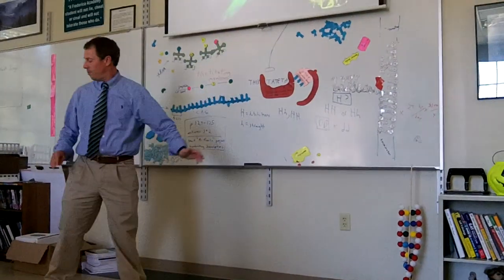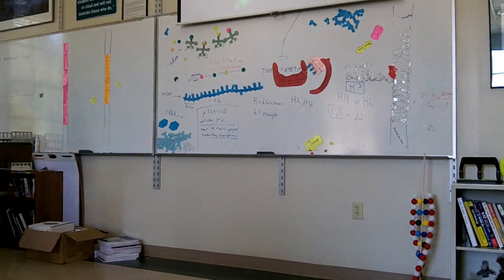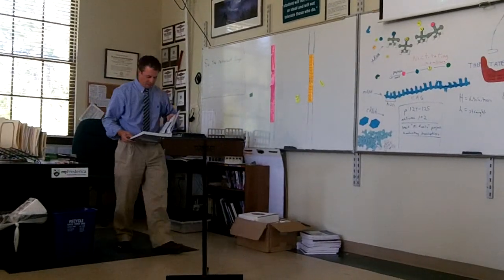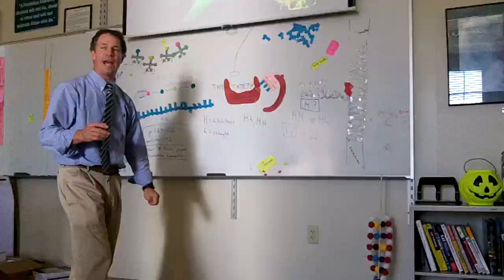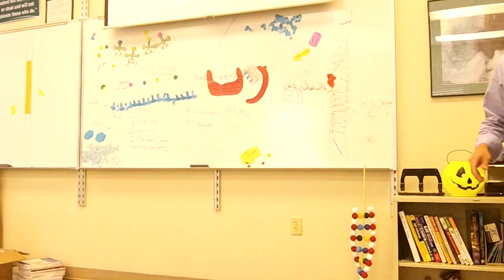We're on 14.1, and we're going to learn how to do some genetic engineering here.